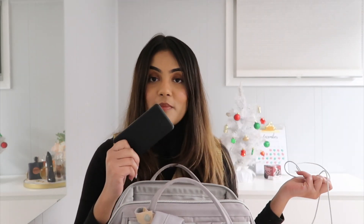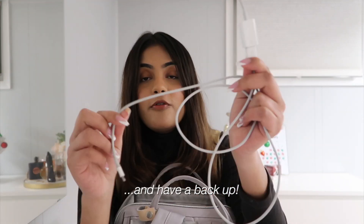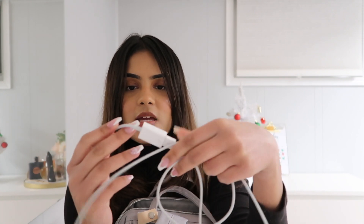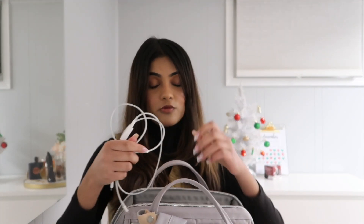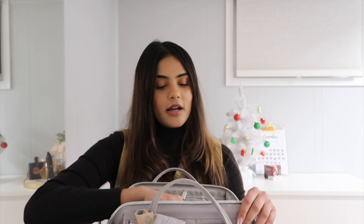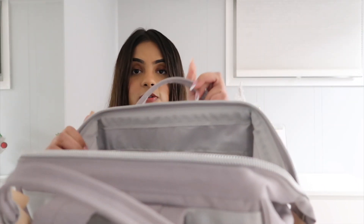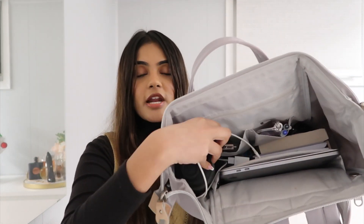Just in case my battery pack is ever out of battery, I also have an extension to my phone charger that I can use to plug into my MacBook — it's a USB-C to USB converter that I keep attached to my phone charger so I can charge my phone using my laptop. And in this big pocket I of course have my MacBook, which is my work laptop.